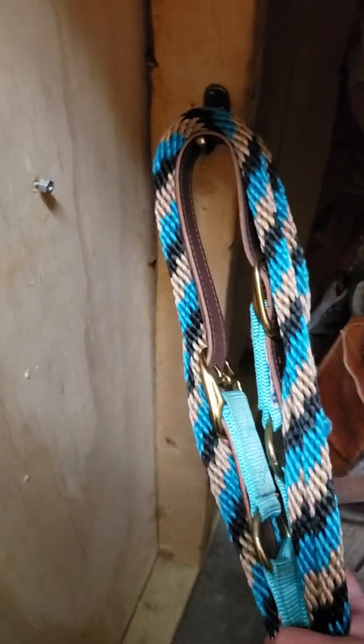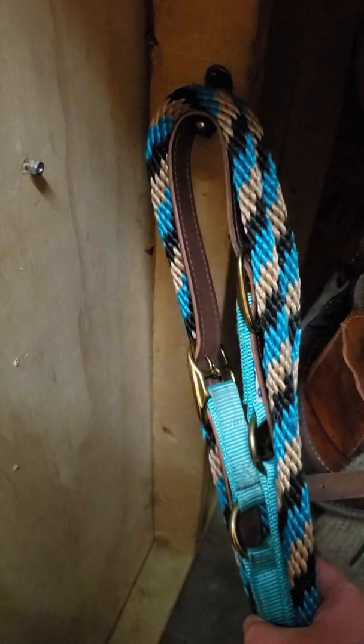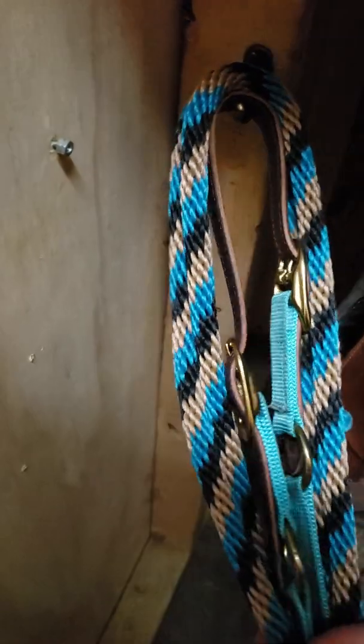All those brushes were about $20 together. This was from the horse expo — like a horse expo in Minnesota — it was about $30.